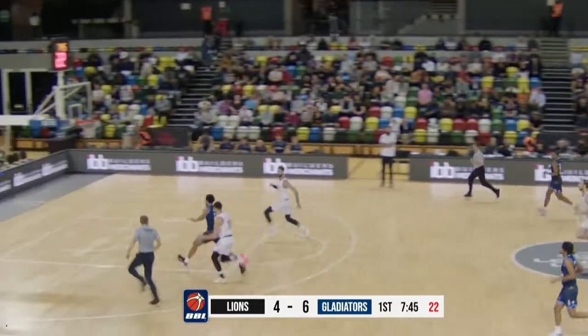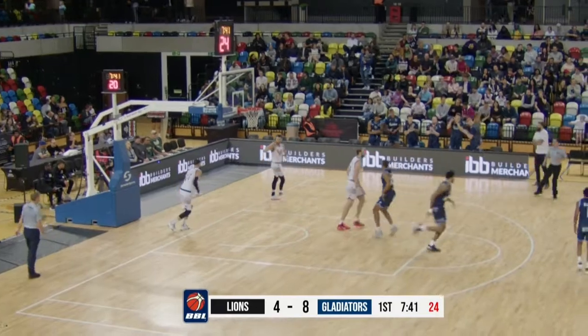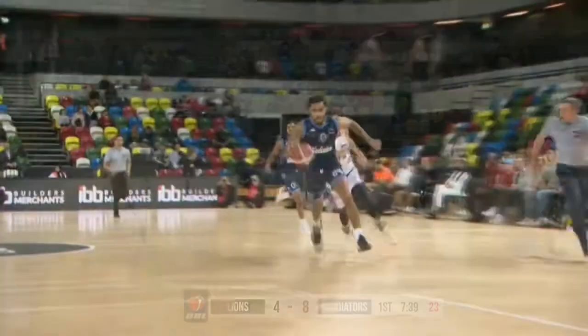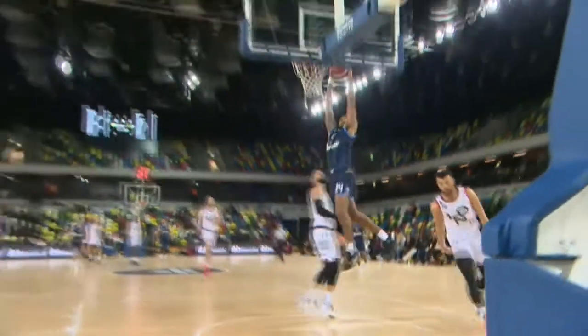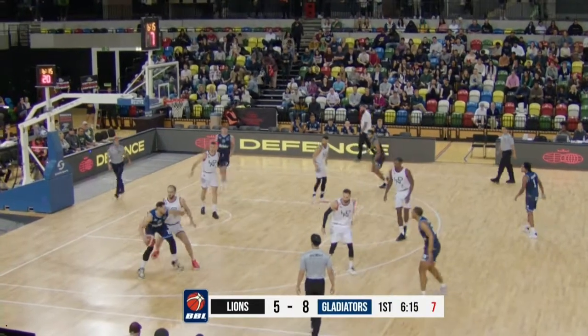Turnover, and it's a breakaway for the Gladiators. Jeremiah Bailey gets out in transition to make it a 5-0 run for the Gladiators of the first quarter — just the energy that... match-up zone being played by the London Lions now.